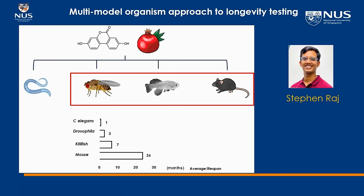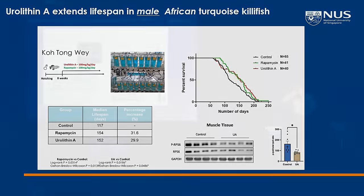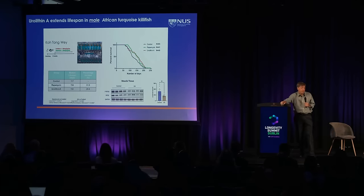We have a graduate student, Steven Raj, working on this. We've done lifespan studies in a range of different organisms, and it works pretty robustly everywhere. It's already been reported to extend lifespan in worms. We find very significant effects in flies in both sexes for longevity — repeated by Wilhelm Bohr's lab as well, though neither dataset is published yet. We see pretty strong effects on longevity in killifish, and in Singapore we have the killifish model up and running, in collaboration with Kotongwei.